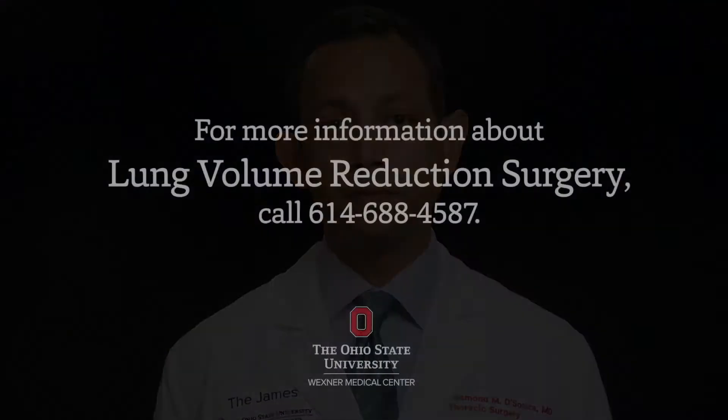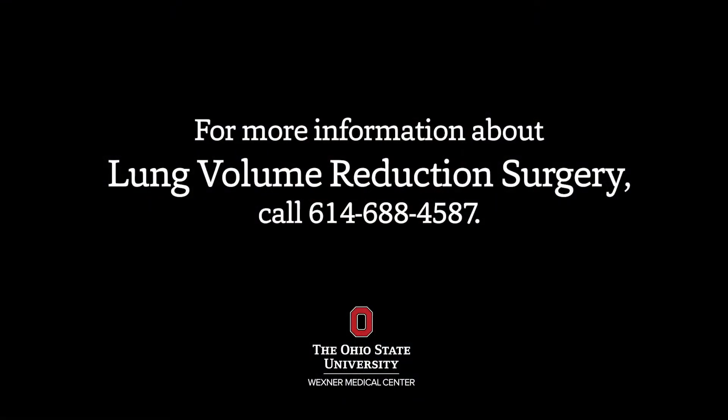I think in the United States, lung volume reduction surgery is a largely underutilized therapy and can really benefit a select group of patients with advanced COPD and emphysema.